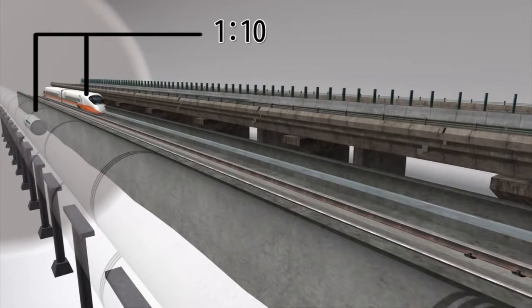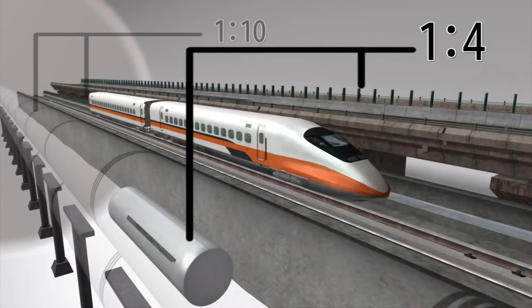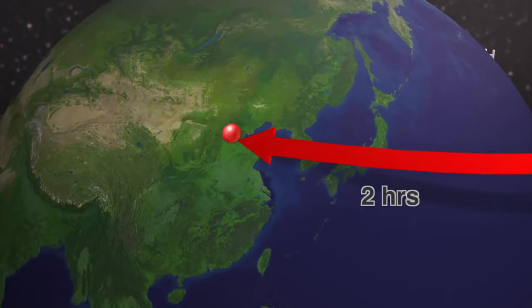Evacuated tubes can be built for one-tenth the cost of a high-speed rail system and a quarter the cost of a freeway. The tubes could travel from New York to LA in 45 minutes, and from New York to China in just two hours.